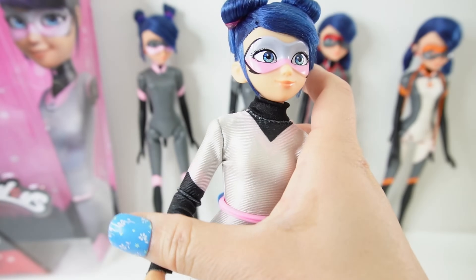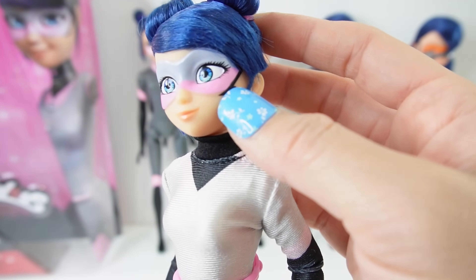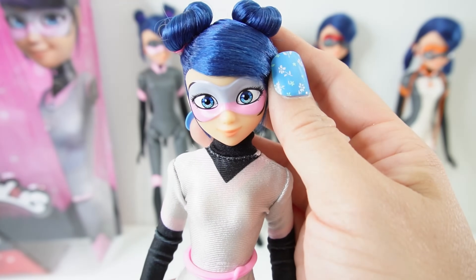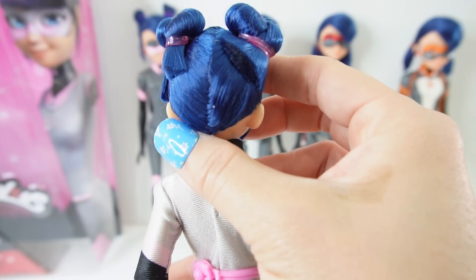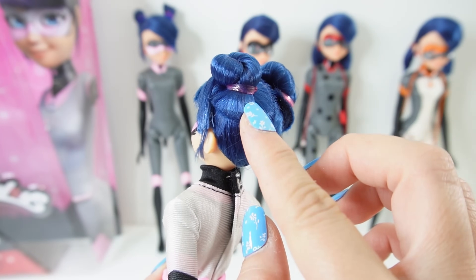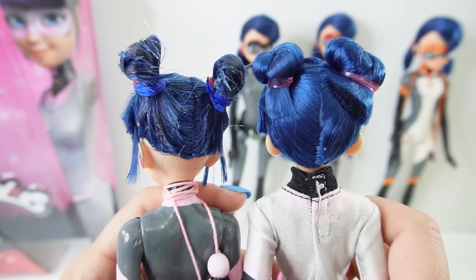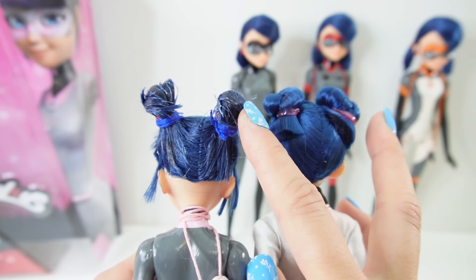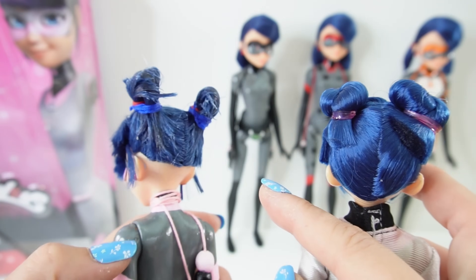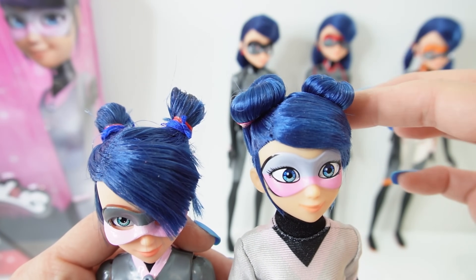Here is Multimouse — here's an up-close look at her face. She has big blue eyes, her mask is painted on, and she has peach colored lips. Her hairstyle is a little different from the other dolls — we have her bangs swept to the side and she has two buns on top of her head. The hair is not perfectly tucked in but rather twisted around and tied, which is actually very similar to how I did my custom Multimouse's hair.